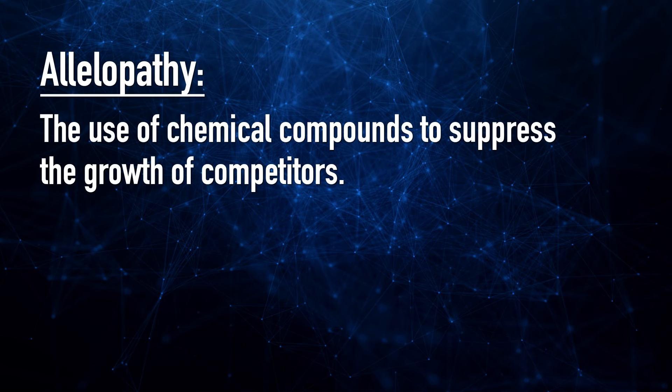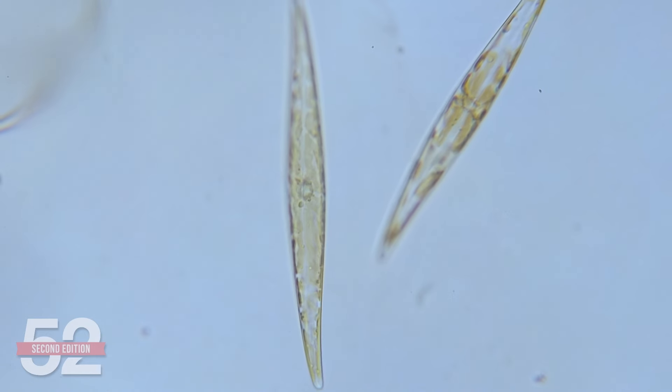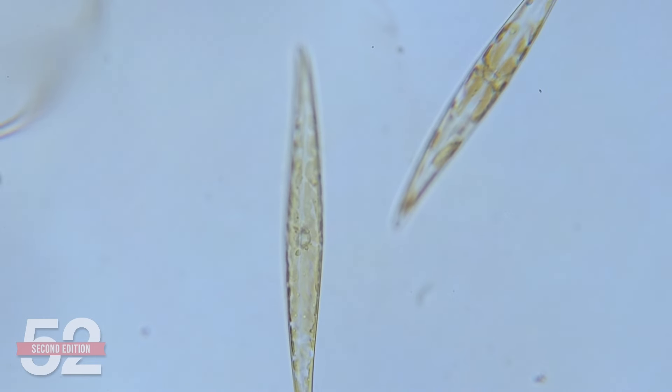Our first pollutant today, reefers, is called biological warfare, where some corals emit toxins to keep other corals away, polluting the tank. Biologists refer to this as allelopathy, or the use of chemical compounds to suppress the growth of competitors. It's not limited to corals fighting each other — algae can produce toxins that harm corals, as can cyanobacteria, and single-celled microorganisms like dinoflagellates and diatoms.